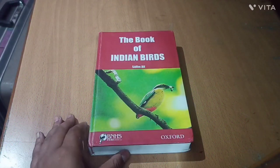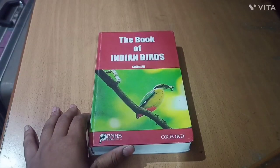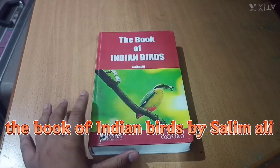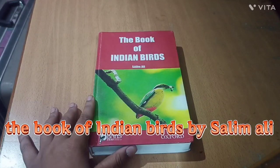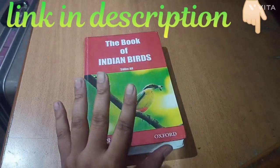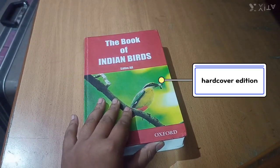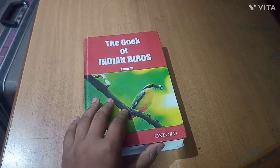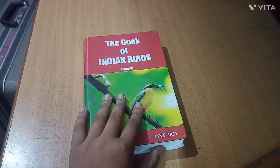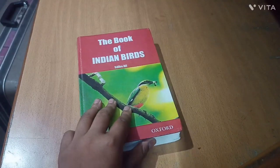Hello guys, welcome back after a long break. Today I will review a book named 'The Book of Indian Birds,' whose author is the well-renowned ornithologist Dr. Salim Ali. This is a hardcover book which covers over 538 bird species found inside India — it covers only the birds of India, not its subcontinent. Its price is about maximum 550 rupees on Flipkart.